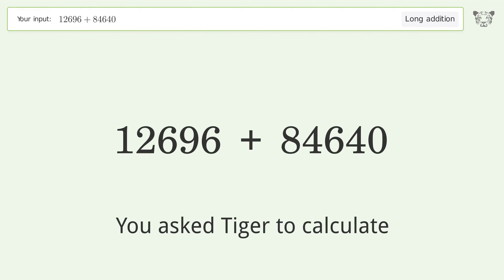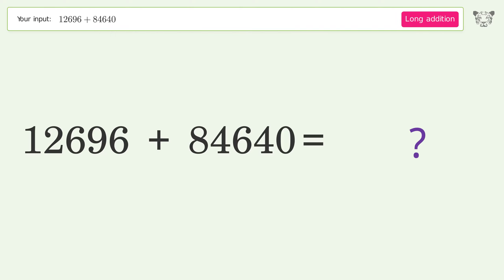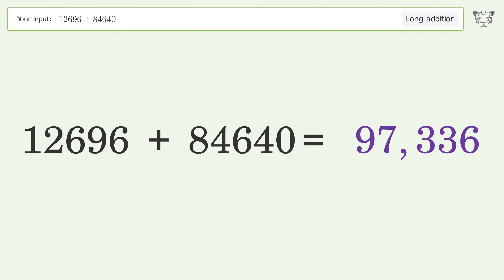You asked Tiger to calculate. This deals with long addition; the final result is 97336.